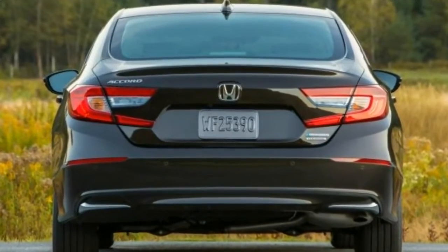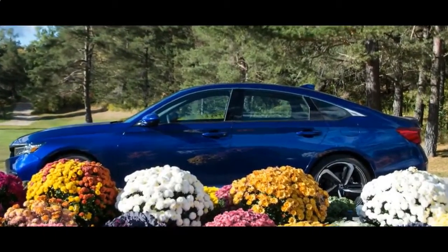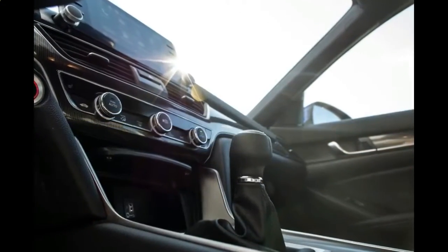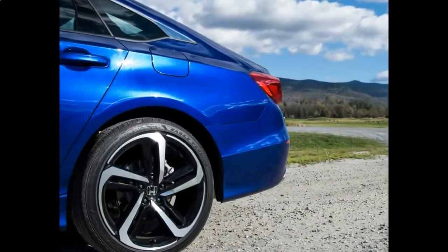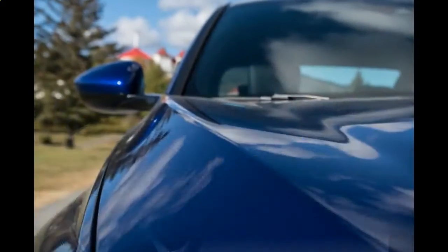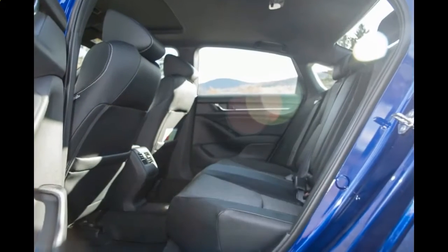The model lineup is lighter this year, the coupe variant having gone to that great showroom in the sky, and there are three shiny new engines, a trio of satisfying transmissions — yes, the manual is still among them — and a bold exterior designed to usher in a new era of greatness for this most established sedan. There's also a thoroughly updated infotainment system, an elegant and intuitive answer to our longstanding complaints, as well as a comprehensive list of standard safety gear.